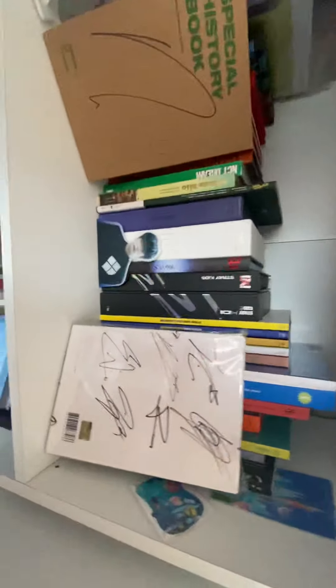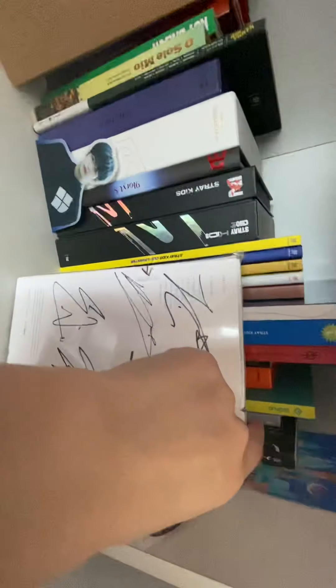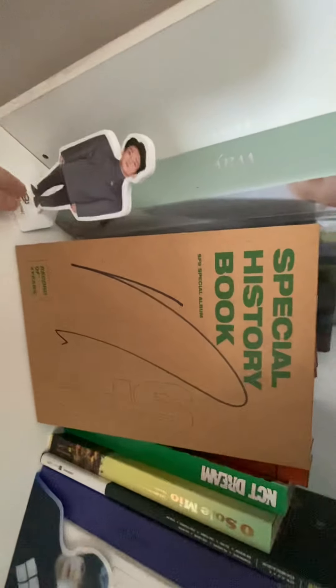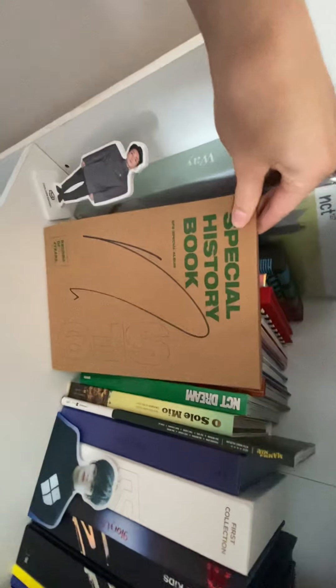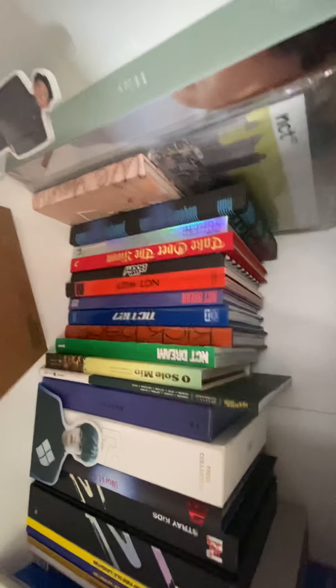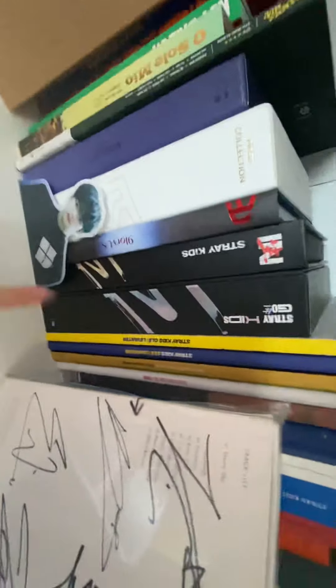We have the Astro signed album — we're still waiting on another signed Astro album but it still hasn't arrived, and Wave is somehow not shipping it. We have a Zuho standing next to Dawn's signature, and then we have NCT Wavy albums and the photo book that goes with SF9. There's also a Serum stand there.